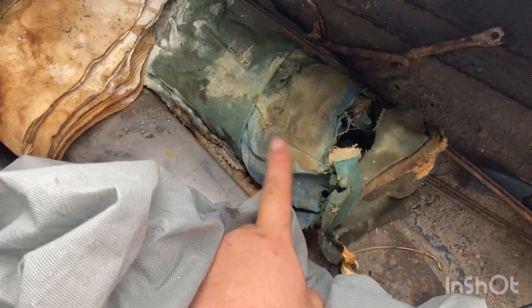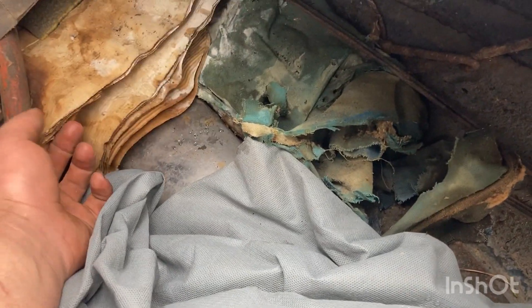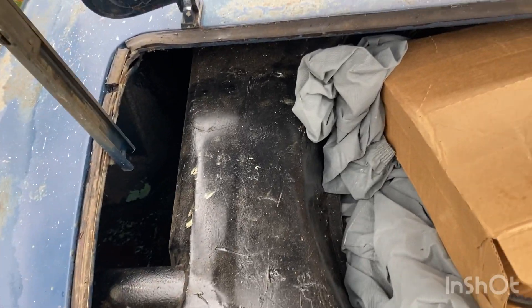This has been back here forever — it's actually a headliner for this car but it's no good anymore. In this box there's points, caps, a rotor, and a fuel tank I've got to put in. The trunk floor is pretty solid.